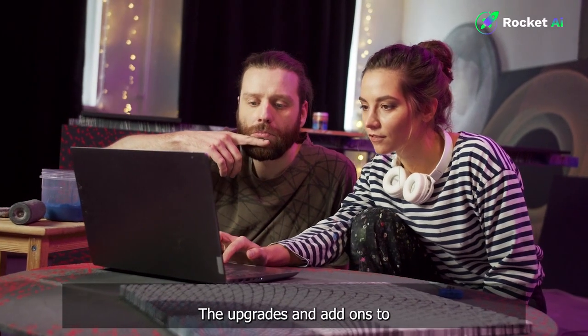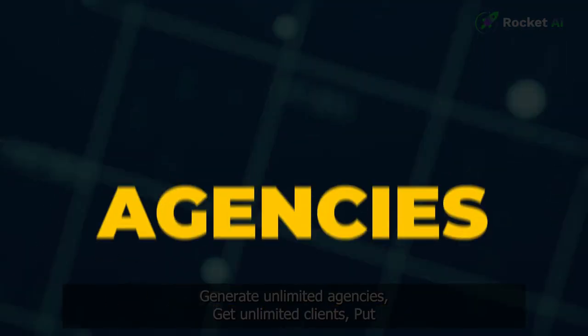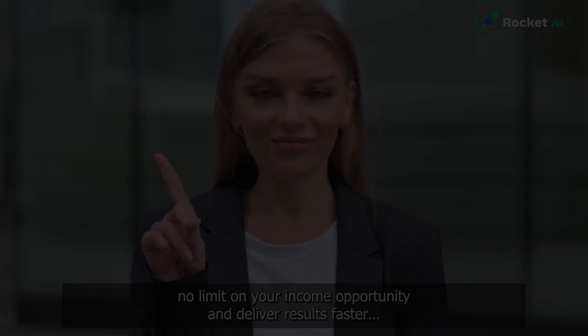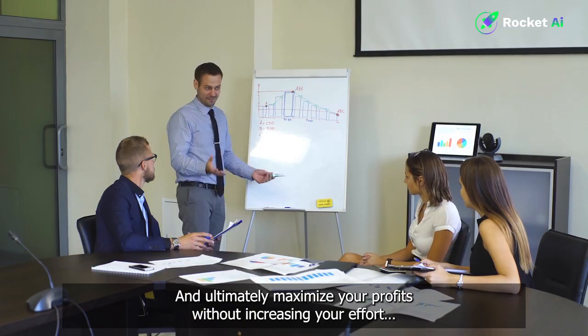The upgrades and add-ons to Rocket AI have been intentionally designed to save you time, generate unlimited agencies, get unlimited clients, put no limit on your income opportunity, and deliver results faster — and ultimately maximize your profits without increasing your effort.